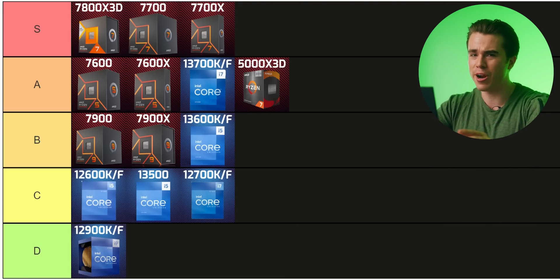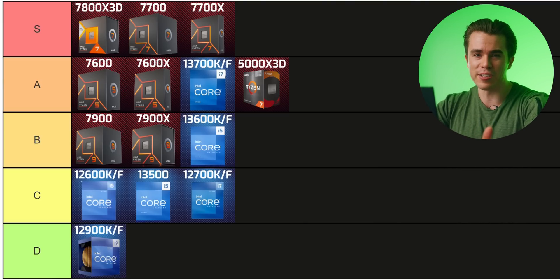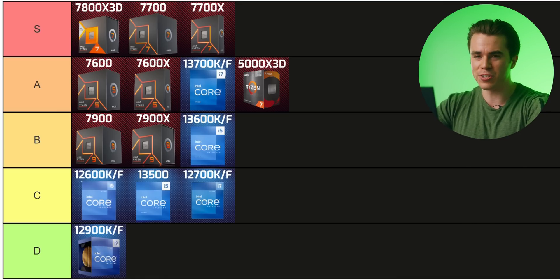So there you have it — that is my tier list for the best mid to high-end gaming CPUs in mid-2023, before the new Ryzen 7000 refresh CPUs and whatever 14th gen Intel has in store later this year. Once those come out I'll need to update this video. Thank you for watching. If you enjoyed the video please give it a like, and consider subscribing. All the CPUs discussed are linked in the description below.